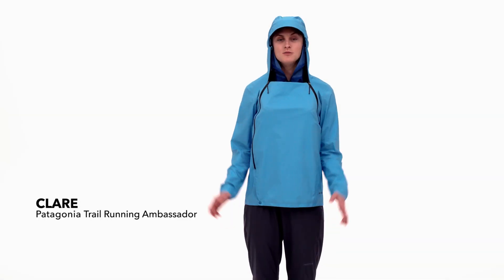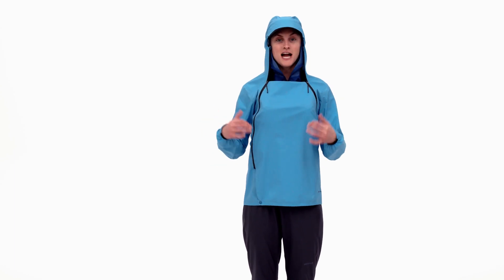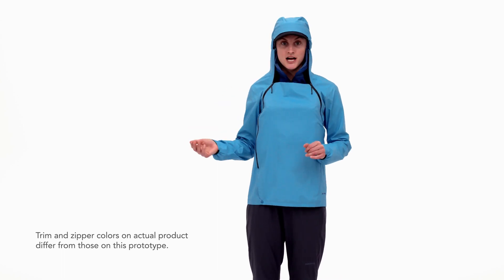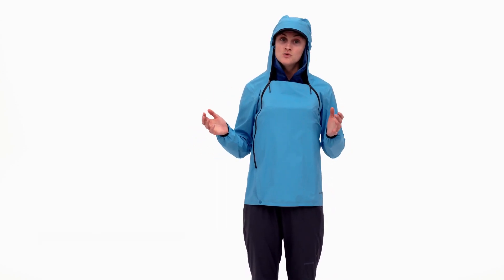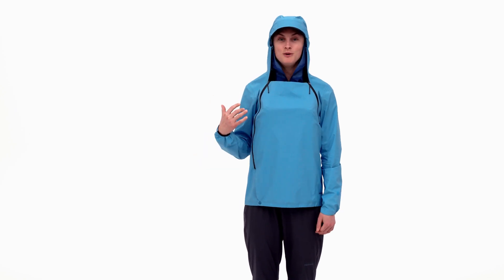The women's Stormracer jacket is the most innovative part of the entire high endurance kit. This is the jacket I'm wearing when I reach a peak of the mountain, a summit, a ridge line — those are the areas where conditions are most exposed and coldest, and this is the jacket you want to be wearing.